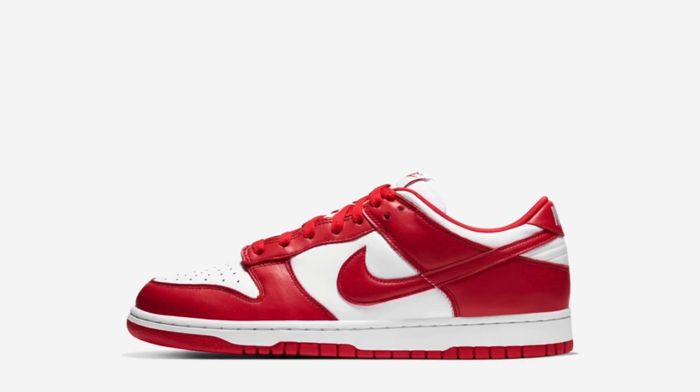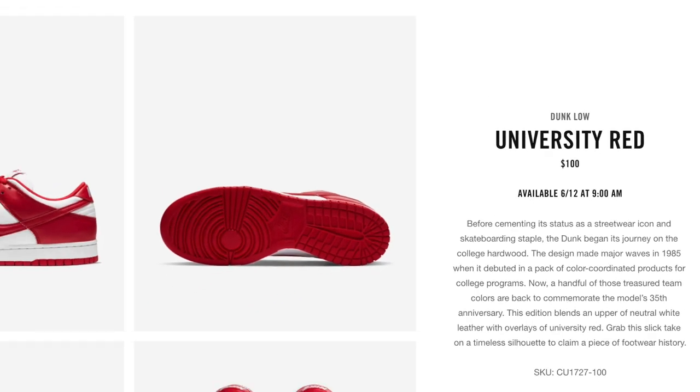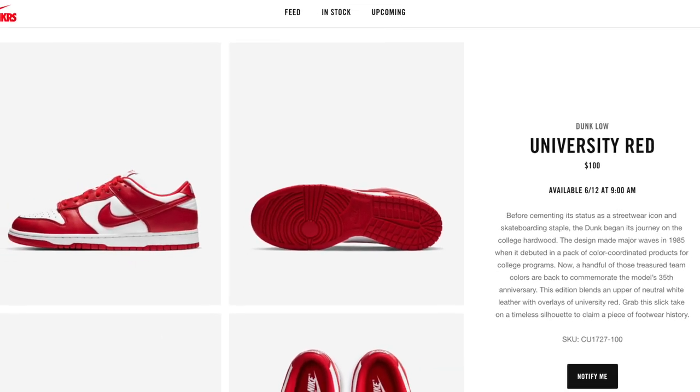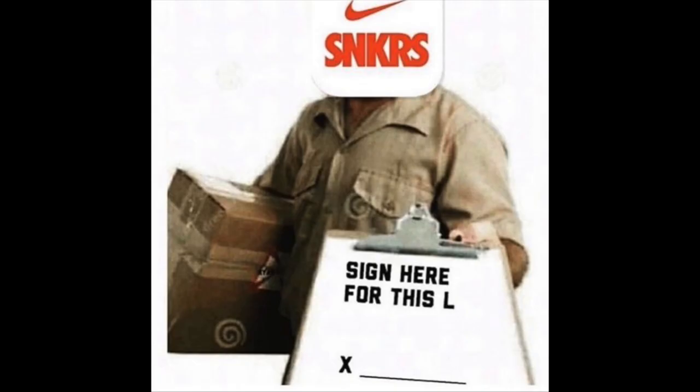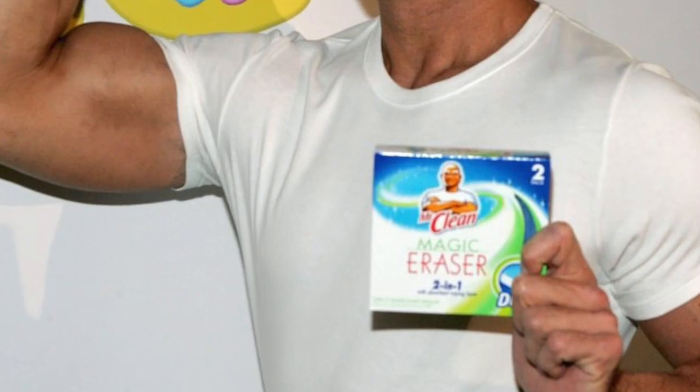These are going to be releasing for $100 on the Nike SNKRS app, available on June 12th at 9 in the morning. Nike loves to wake you up early — you miss out and catch an L again. They wake me up and then I can't go back to sleep, which sucks, but it's okay because at least I tried.